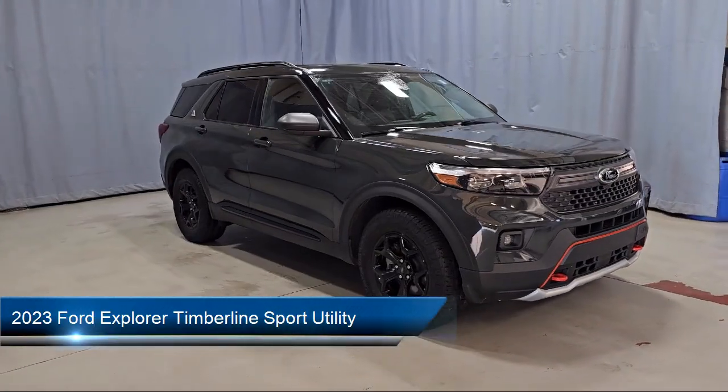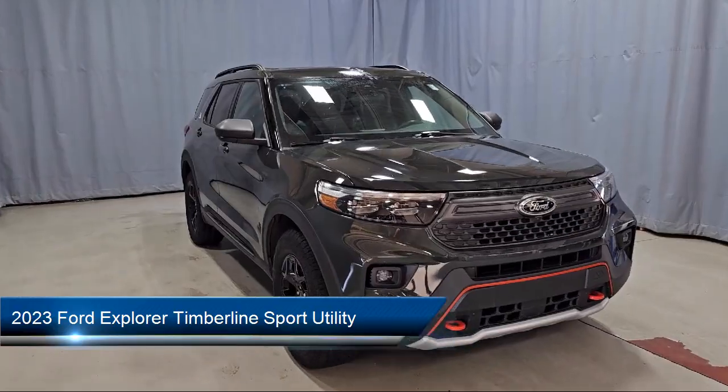This vehicle comes equipped with FordPass Connect, Navigation, and Third-Row Seating.